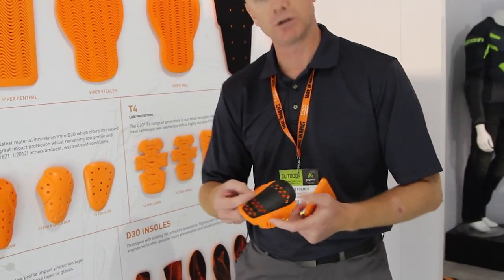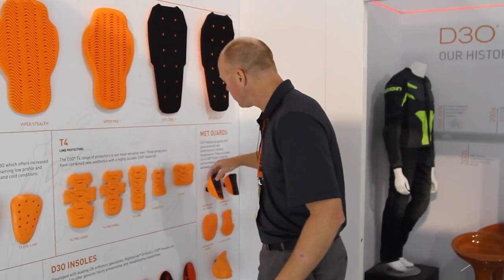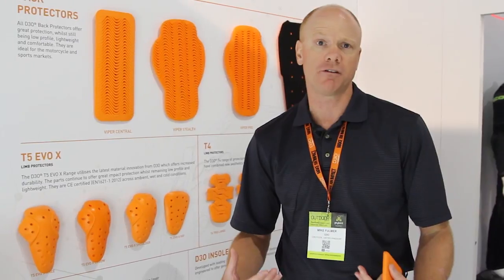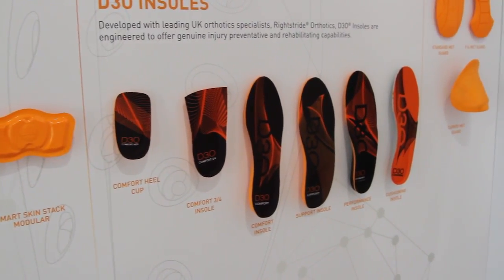Industrial boot applications for top of foot protection with metatarsal guards that will go into the boot in order to protect from any falling objects or impact that might strike there. And because we have the ability to fine tune the material to respond to different forces, we can actually fine tune it to respond to human generated forces — so underfoot footwear applications for cushioning and comfort.